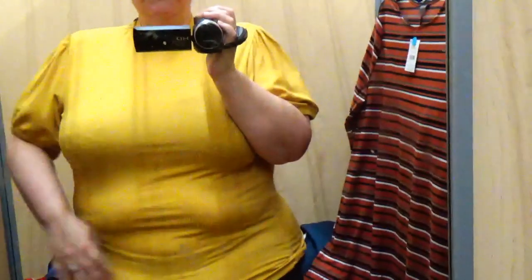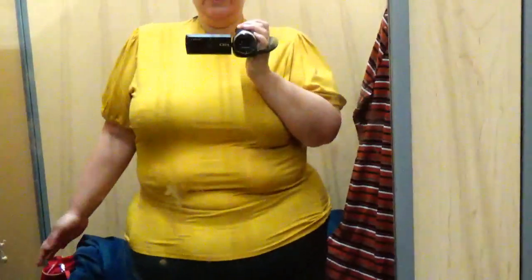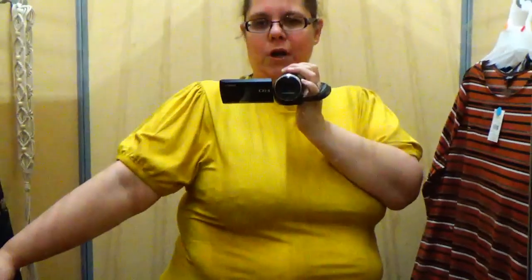Next up is this mustard yellow double XL shirt — it's kind of a little mock turtleneck style, and the price is $14.97. I like the color and it's a decent length, but what is this on the shoulder? I feel like I'm wearing a balloon on my shoulder. I thought it might be cute but it's not — I just do not like it.